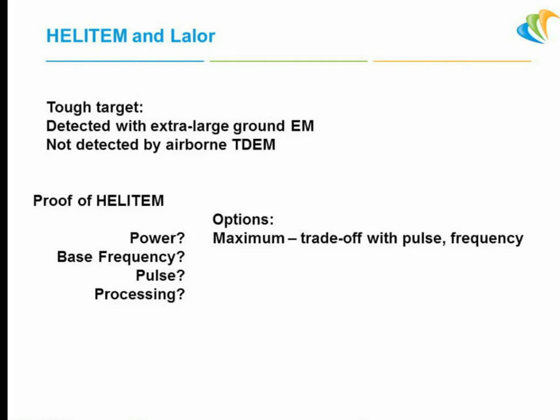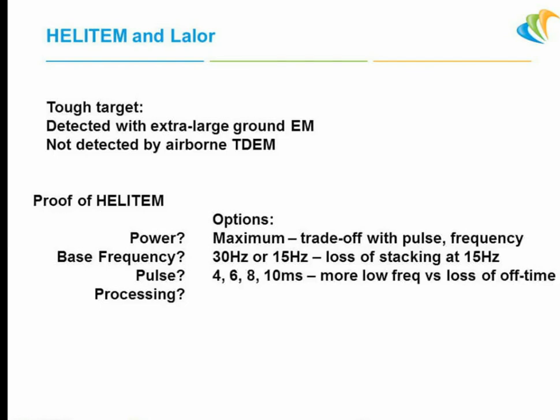So we wanted to see if Heli-TEM would detect it. We had options to decide what was worth trying. Of course, transmitter power — you want as much as you can get. But there's always a tradeoff between transmitter power, pulse size, and repetition frequency. We looked at the base frequency — we could try 30 Hz or 15 Hz. Problem with 15 Hz is you've got less stacking: half as many samples statistically. But you've got more time per pulse. We could try anywhere between 4 and 10 milliseconds pulse. A longer pulse gives more low-frequency energy into a strong conductor, but you lose off-time after the pulse. We ended up throwing everything at it.